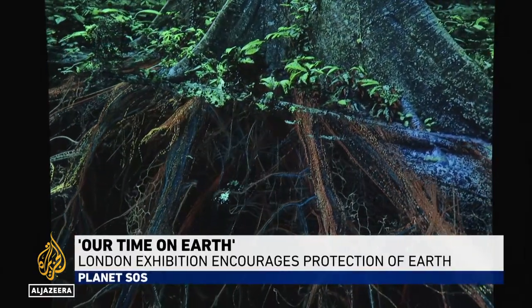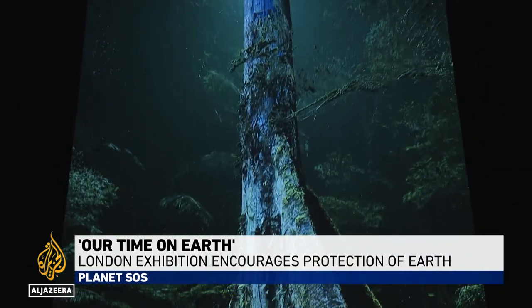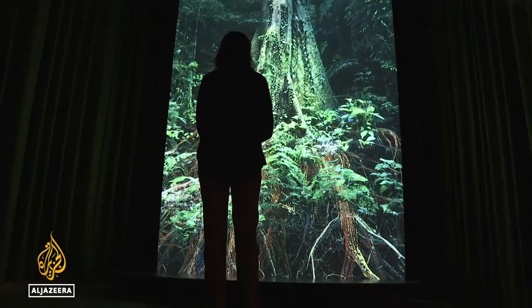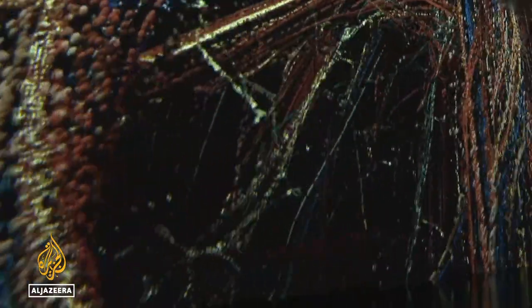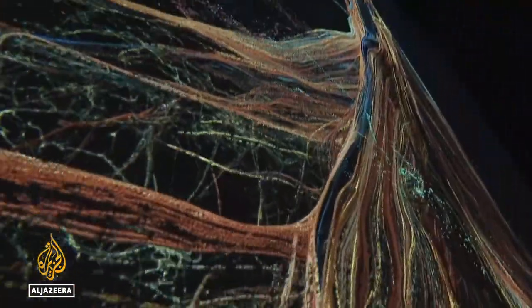At 65 meters, this Kapok tree grows in the Colombian Amazon rainforest. Visitors peer through the layers into the tree's inner system, seeing the oxygen released into the air and the nutrients coursing through the structure.